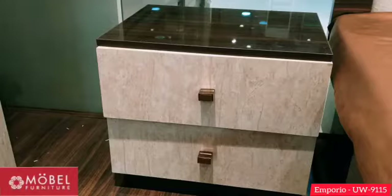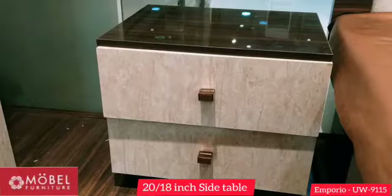This is a side table, which is a 20 by 18 inch side table, which has two drawers.